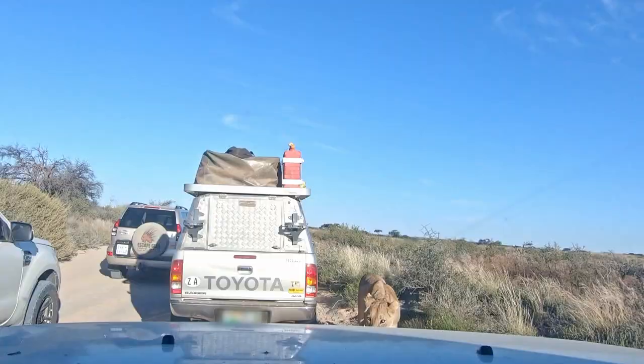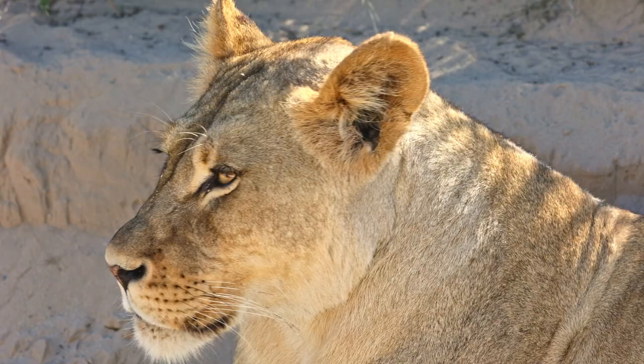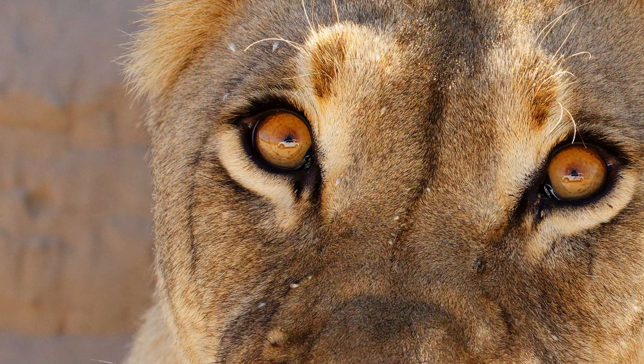The next morning, back on the main road north of Knossop, we end up in a lion jam — the biggest traffic jam I have yet encountered in the Kgalagadi. This lioness has an eye for a ford.